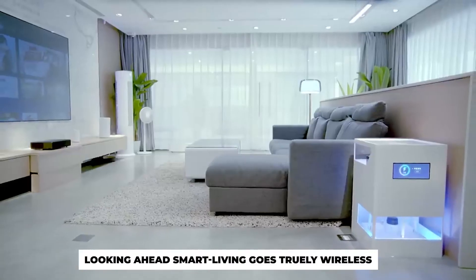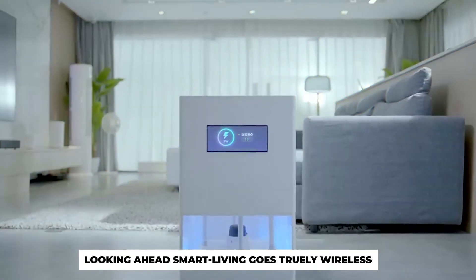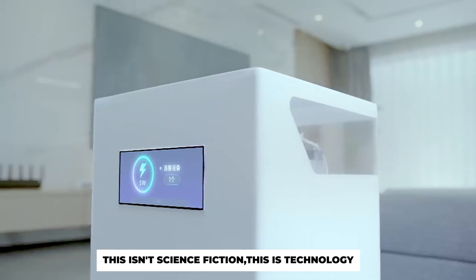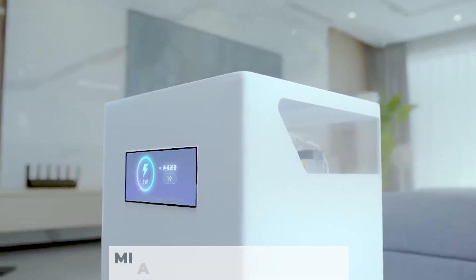Looking ahead, smart living goes truly wireless. This isn't science fiction. This is technology — Mi AirCharge technology.